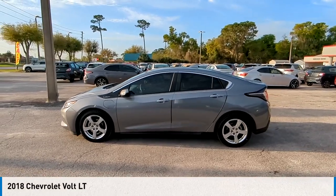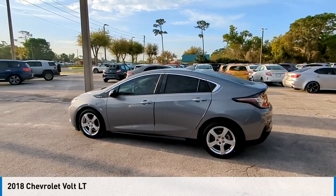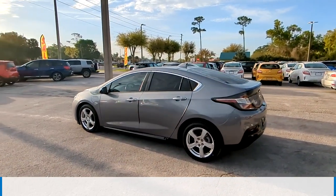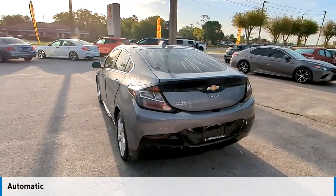Make a great choice today with the 2018 Volt. This vehicle is powered by a front-wheel drive, four-cylinder, 1.5-liter engine, and comes with an automatic transmission.